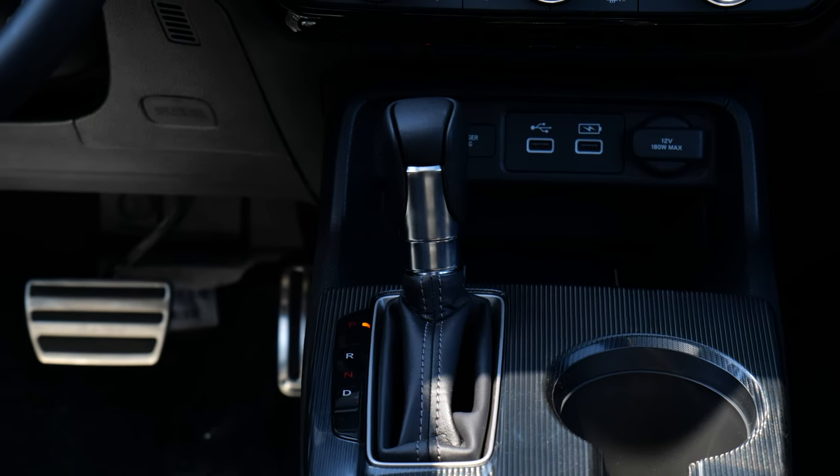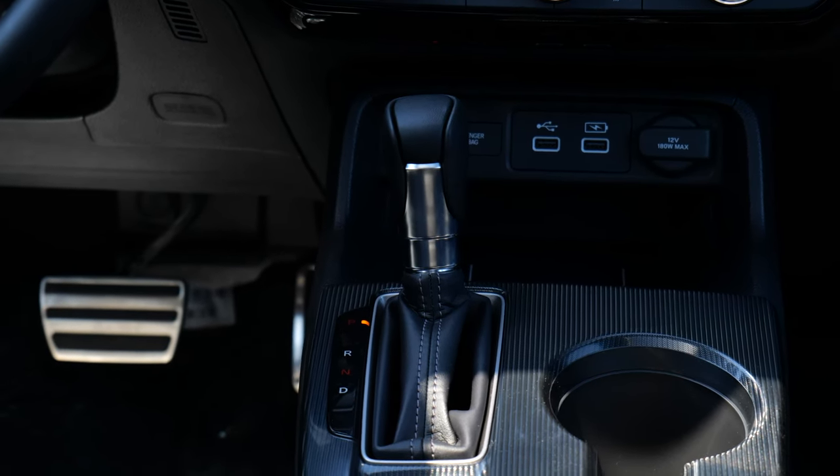Number two is transmission choice. In the Civic you get a choice of one of two transmissions. You can get the CVT, which I have here, which feels a little bit faster and a little bit more fuel efficient, or you can get the six-speed manual transmission which is going to be a little bit more fun. And usually you can only get manual transmissions on the base trims of cars, but here in the Civic you can get the manual on the top trim — the Sport Touring. So that's pretty cool.